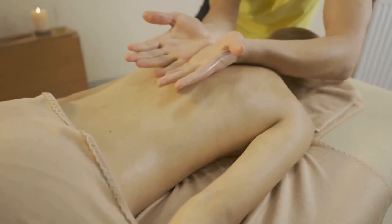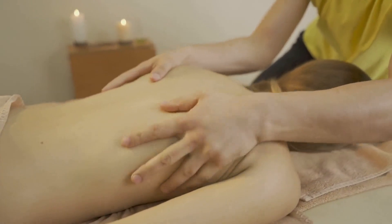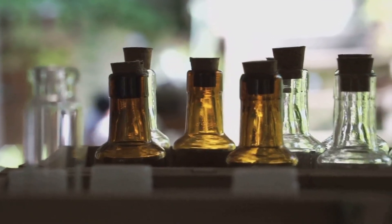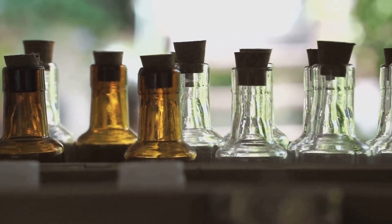It's important to remember not to apply undiluted essential oils directly to your skin. Always follow the manufacturer's instructions for safe use. Remember, each essential oil has its unique aroma and benefits, so choose according to your needs and preferences.